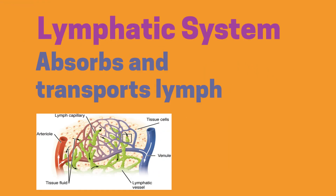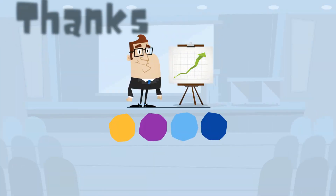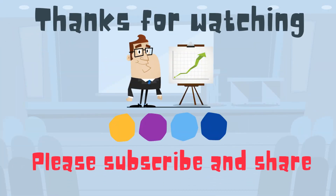The lymphatic system — the fluid-collecting system. Thanks for watching, and Moo Moo Math uploads a new math and science video every day. Please subscribe and share.